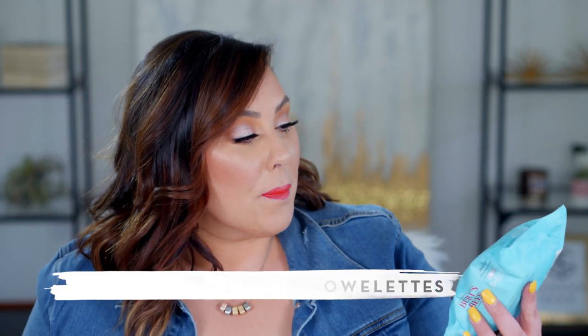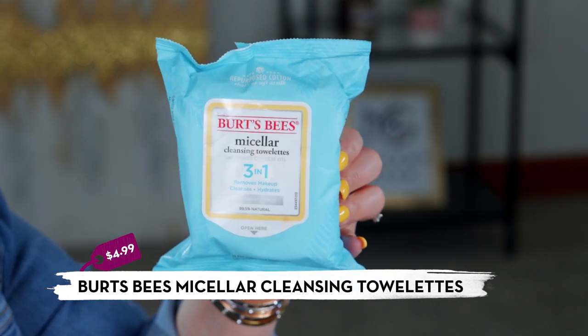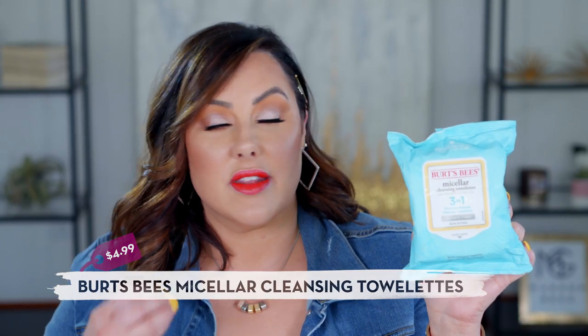Our first item is what I take my makeup off with, available at Target. Burt's Bees cleansing towelettes are amazing — super gentle, don't dry me out, don't sting or burn, and they're around six dollars. The name and price of each product will be on screen and in the YouTube description box below. I use these every night to remove makeup, but make sure you wash your face after, as these are just for cleansing makeup off.